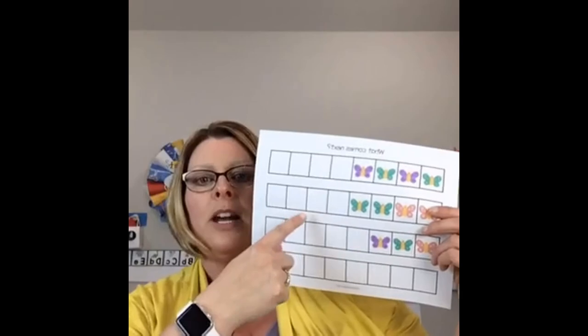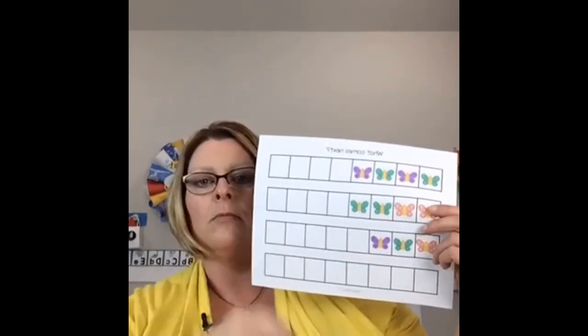In every single math packet in the tribe I have a patterning activity — it's a blank grid but not separated by white space. They're all together in the packet.